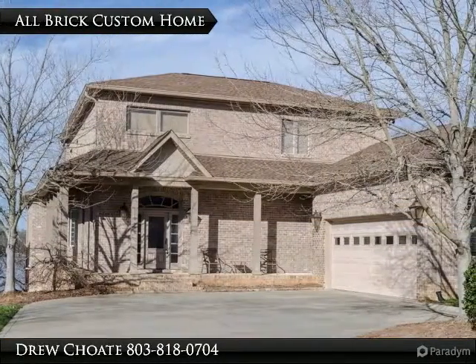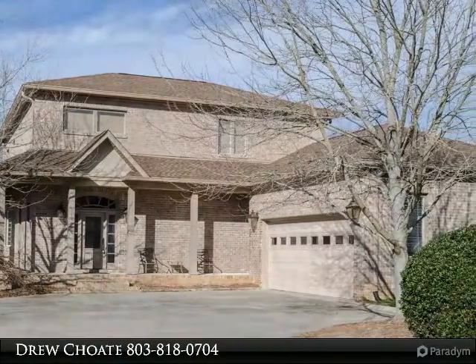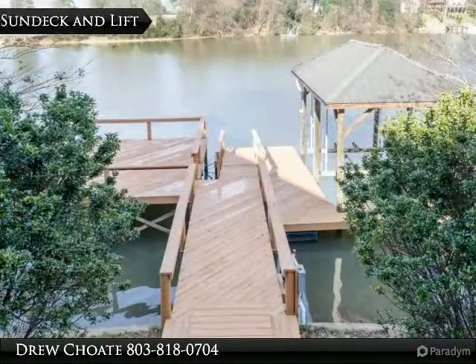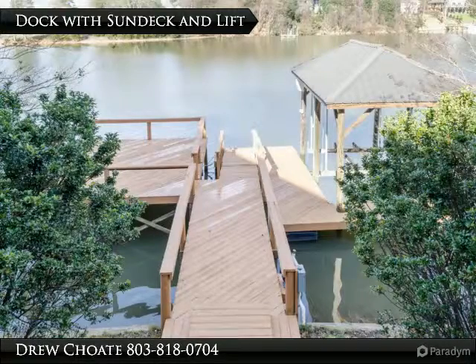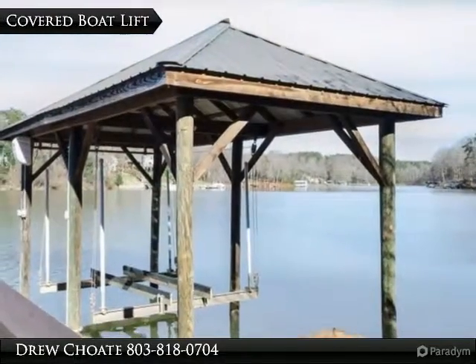You will love the gourmet kitchen with Sub-Zero refrigerator, Bosch dishwasher, and Viking wall oven. The home has an open floor plan with a seating area that could serve as a formal dining room.